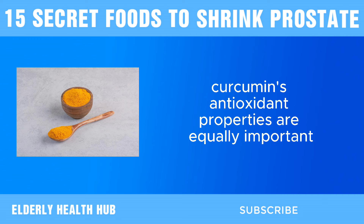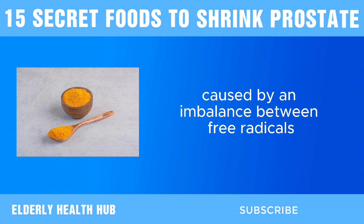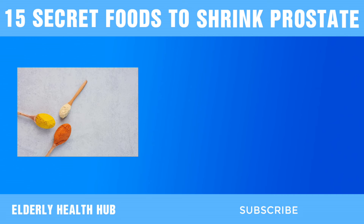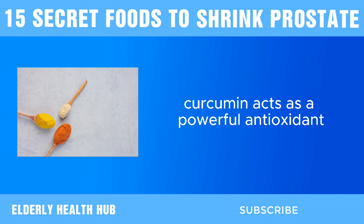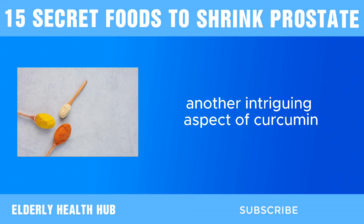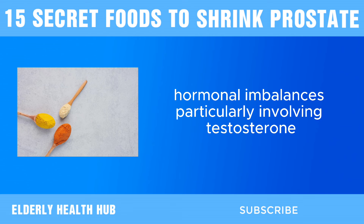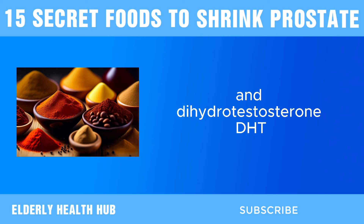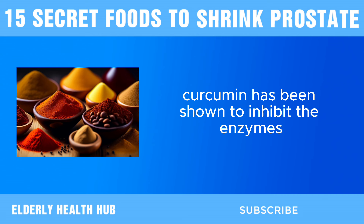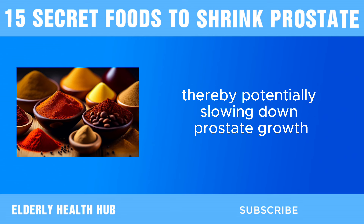Moreover, curcumin's antioxidant properties are equally important. Oxidative stress, caused by an imbalance between free radicals and antioxidants in the body, can damage prostate cells and contribute to the development of BPH. Curcumin acts as a powerful antioxidant, scavenging free radicals and protecting prostate cells from oxidative damage. Another intriguing aspect of curcumin is its ability to modulate hormonal activity. Hormonal imbalances, particularly involving testosterone and dihydrotestosterone (DHT), are implicated in prostate enlargement. Curcumin has been shown to inhibit the enzymes responsible for converting testosterone to DHT, thereby potentially slowing down prostate growth.